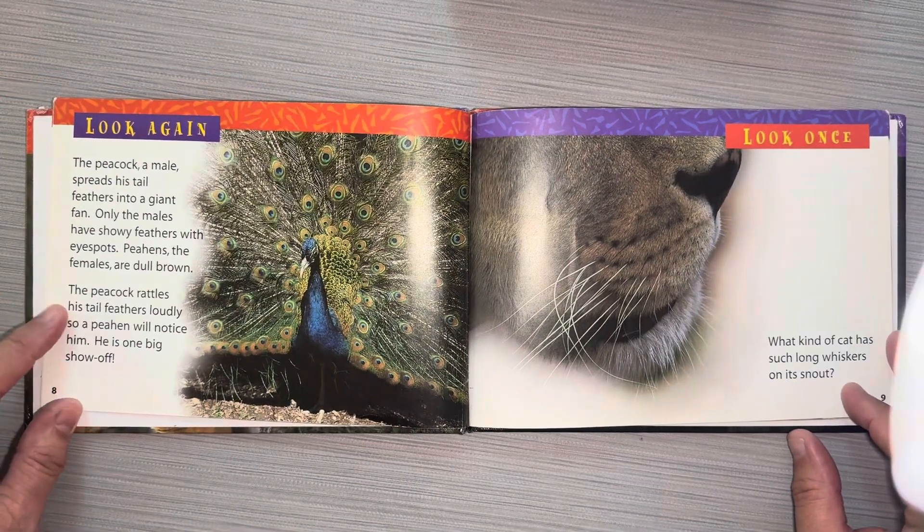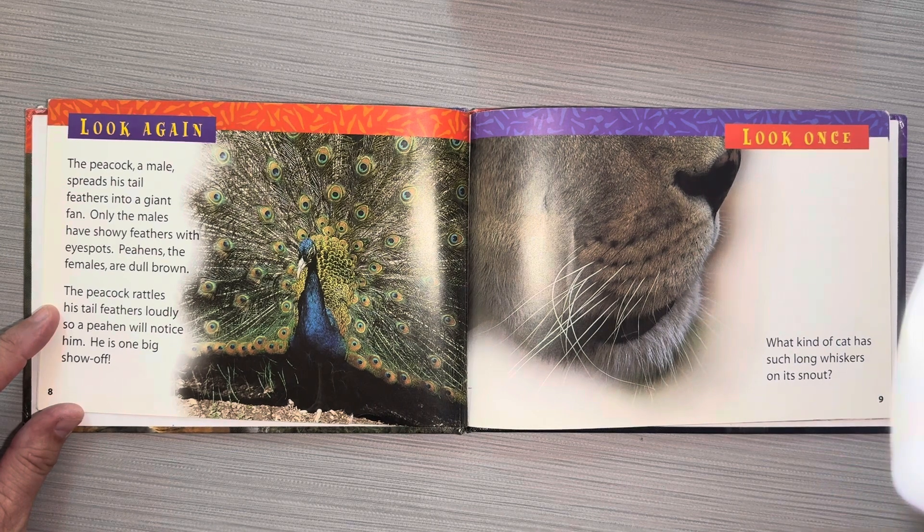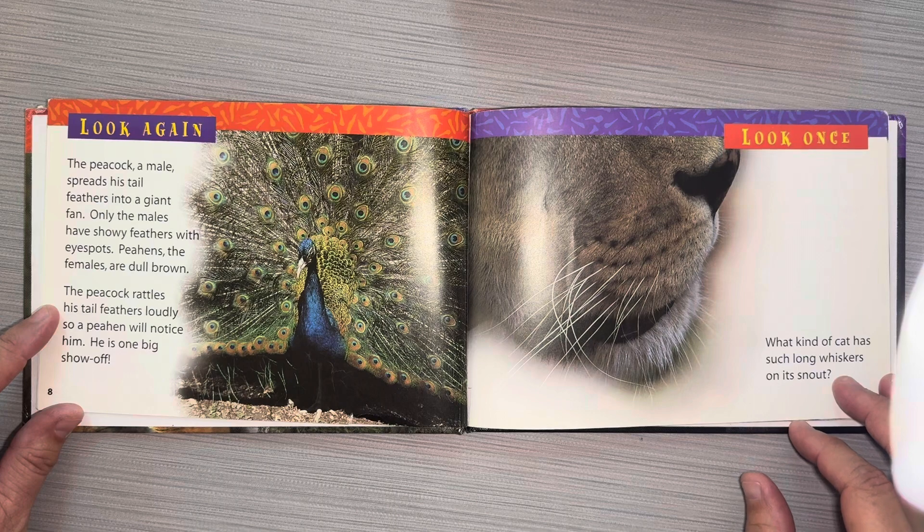Look again — the peacock. A male spreads his tail feathers into a giant fan. Only the males have showy feathers with eye spots. Peahens, the females, are dull brown. The peacock rattles his tail feathers loudly so a peahen will notice him. He is one big show-off.